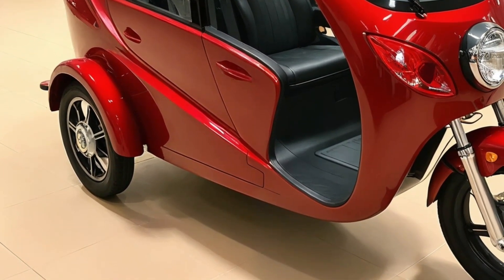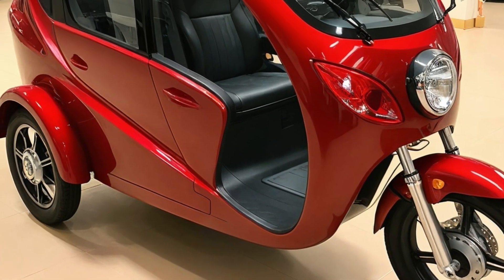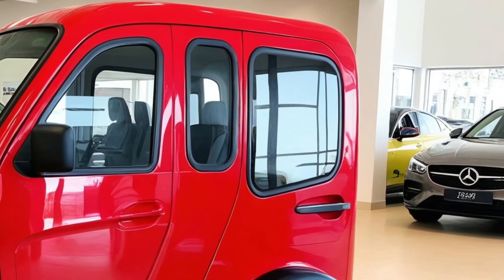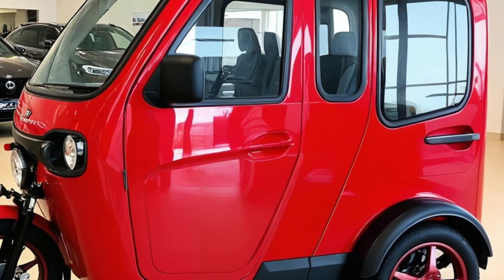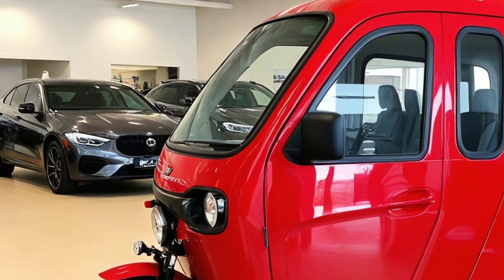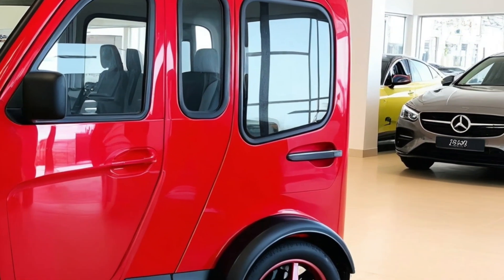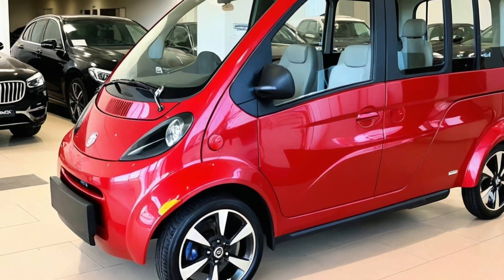It's compact enough to park in a regular spot but spacious and smart enough to serve as a mini home. And since it qualifies as an electric motorcycle in many regions, it avoids the heavy registration fees and parking restrictions of larger RVs. Starting at around $18,000 USD, the base model offers the essentials. A fully loaded version with solar power, upgraded batteries, and premium finishes can go up to about $24,000.